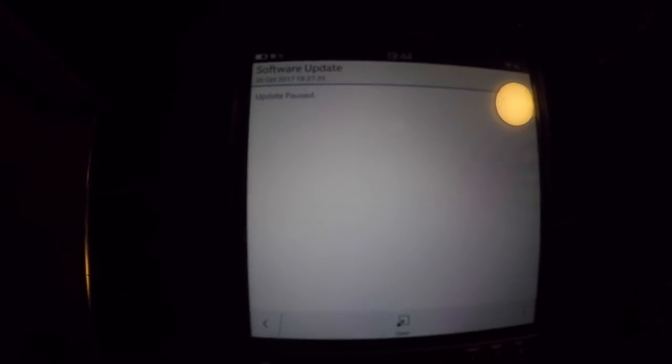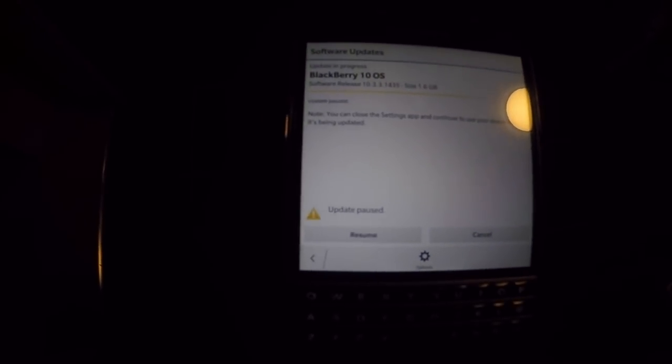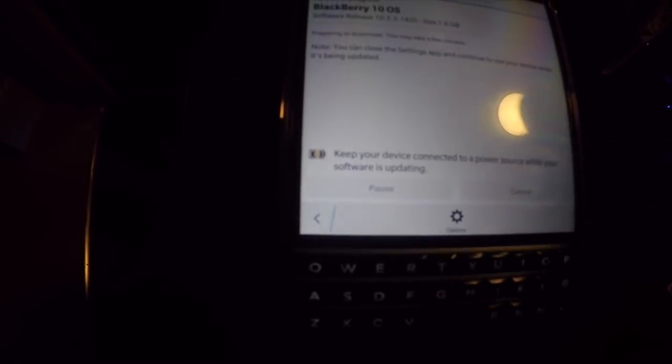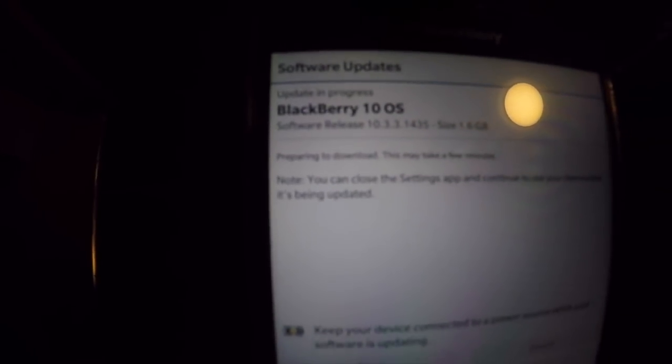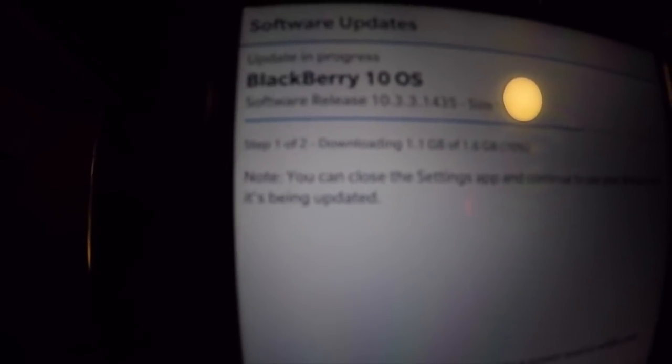I had it paused, so let me open that up. You can see how much of the update is done. I'll press Resume. Keep your device connected to a power source while the software is updating. The update is in progress — this is BB10 OS software release 10.3.3.1435, the latest software for the Blackberry Passport.